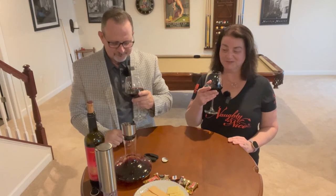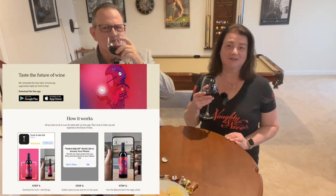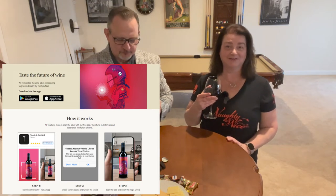The Tooth and Nail Winery has an app you can download that actually animates their labels, and it's really amazing to see.